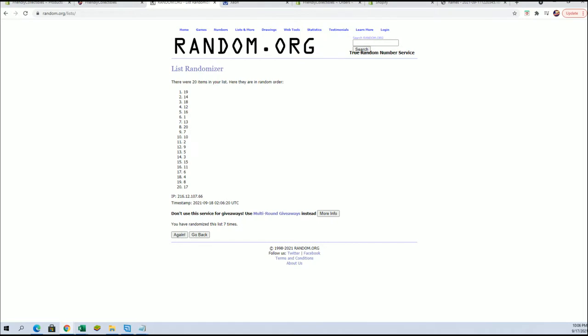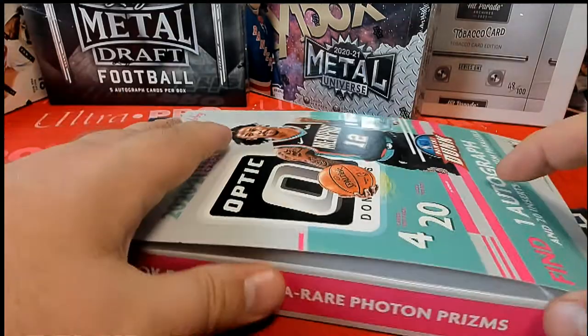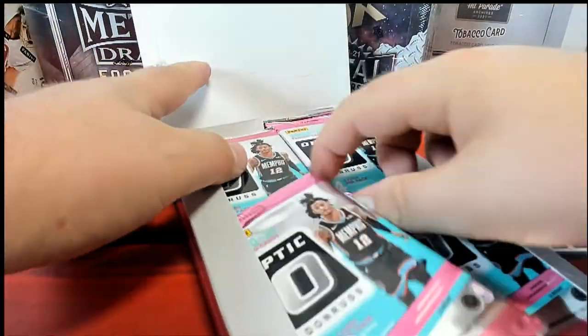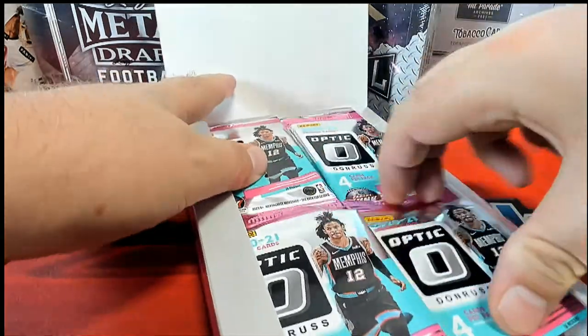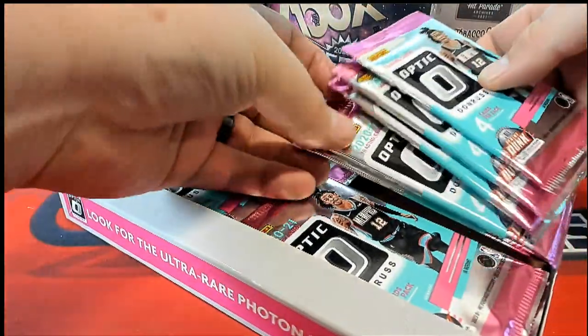Alright, number 19 — okay, that's easy, number 19. So let's count it out — we would go this way. That would be your bottom, next to last, right here.